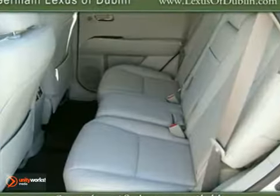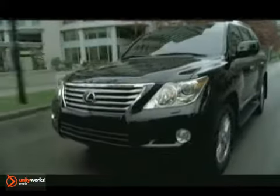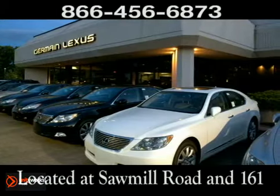So come on out and take it for a test drive, the 2011 Lexus RX 350. Come experience luxury the Germain way at Lexus of Dublin, conveniently located at Sawmill Road and 161.